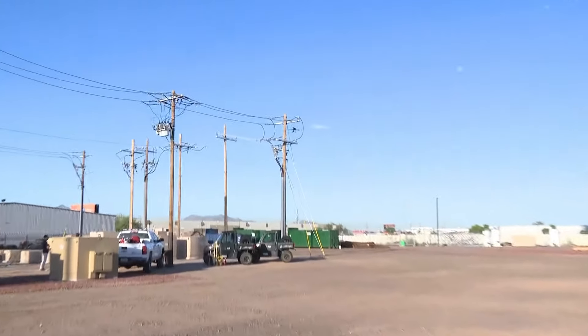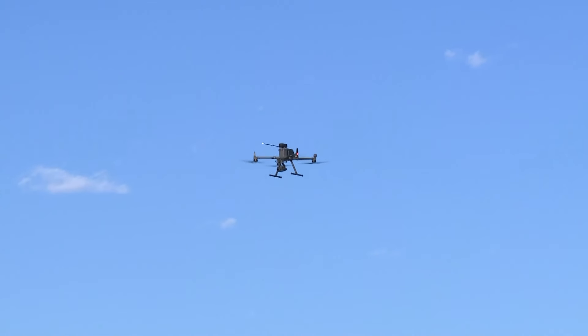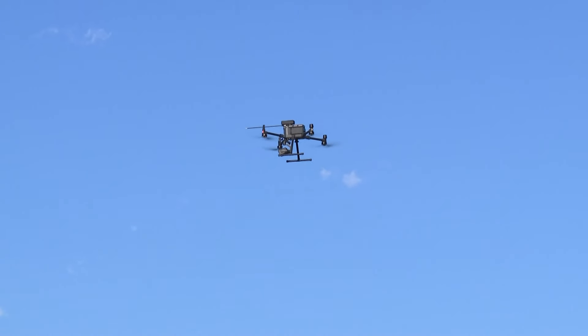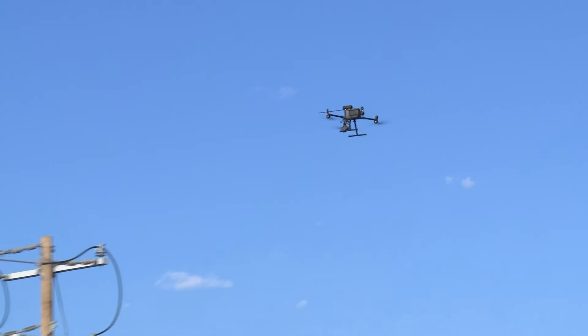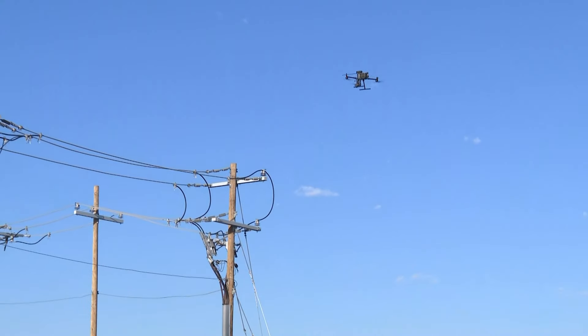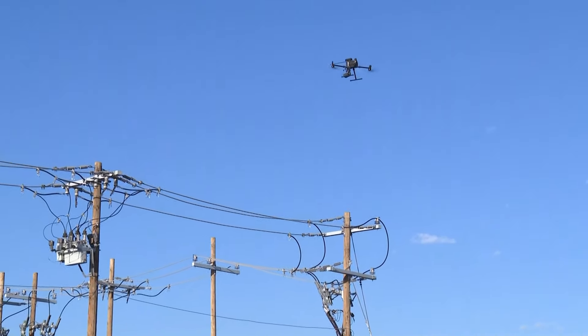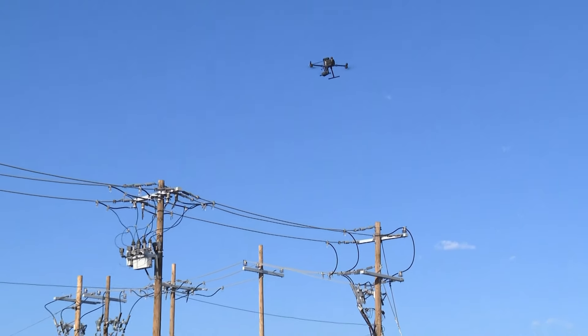We're currently using drones and robotic equipment to monitor the lines. The drones that we use, they use infrared technology, thermal technology, and high-definition visual technology. The goal is to identify defects before they fail and give the maintenance folks a good opportunity to repair them before they fail. It makes better reliability for the comfort of the customers, and it also increases the safety for the workers in the field.